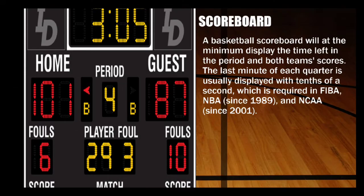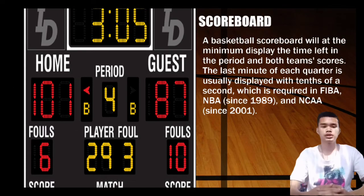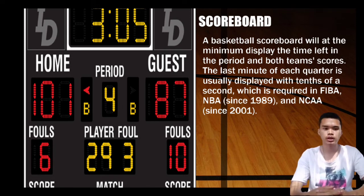Next is the scoreboard. A basketball scoreboard will at minimum display the time left in a period and both teams' scores. The last minute of each quarter is usually displayed with tenths of a second, which is required in FIBA, the NBA since 1989, and the NCAA since 2001.